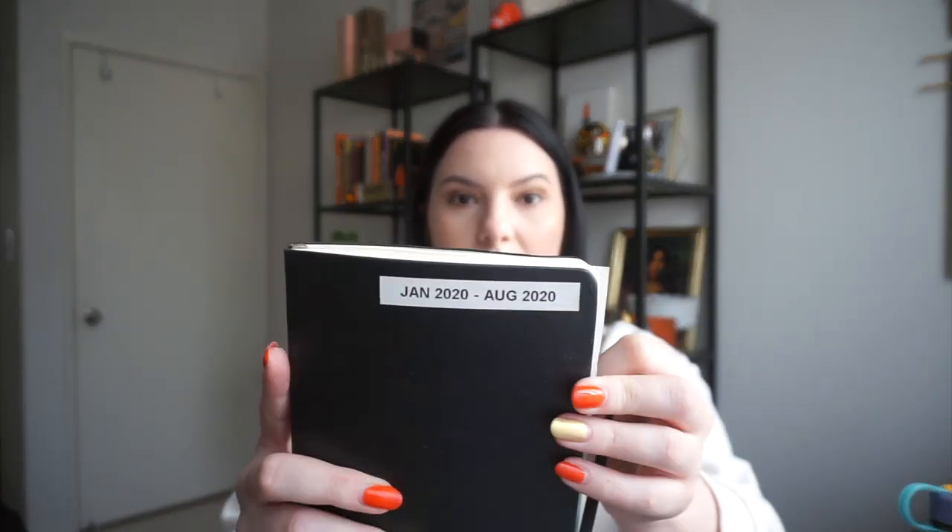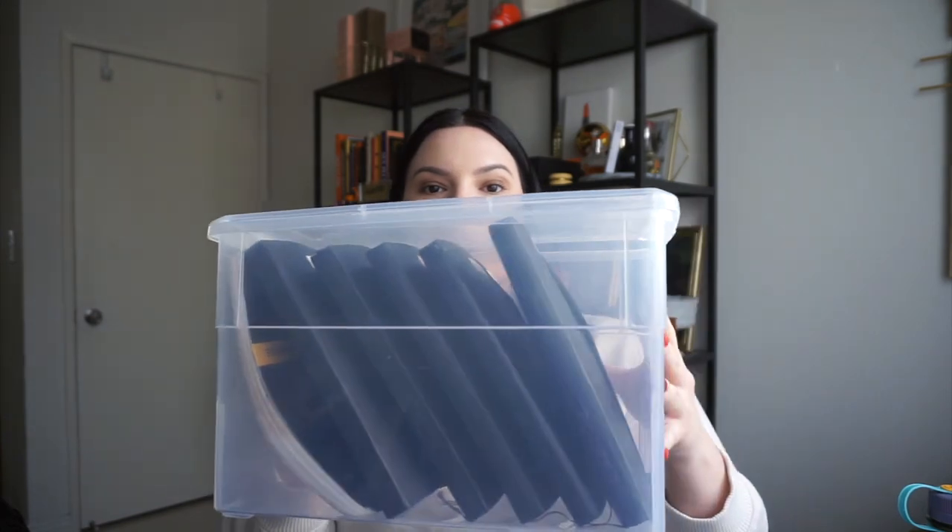That leads me into my next item — these Moleskine plain classic journals, which I use as my diary. I have been journaling for six years now, since September 2014 when I studied abroad, and I never stopped. I also use the label maker to label my journals — this one is from January, this one is my first half of 2021, and then these are where I keep the rest of my journals. That's the last six years of my life on paper.